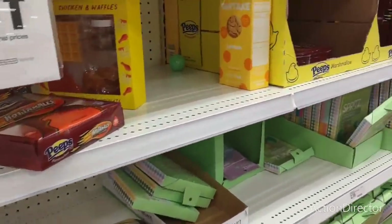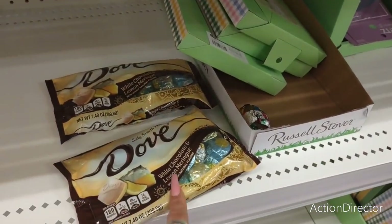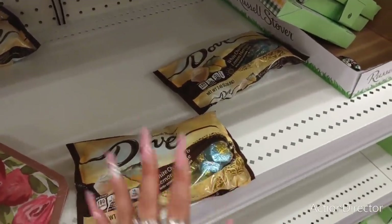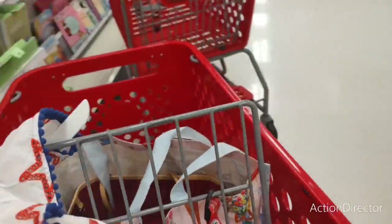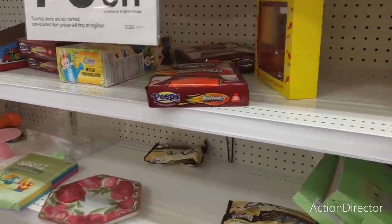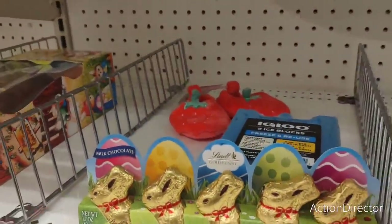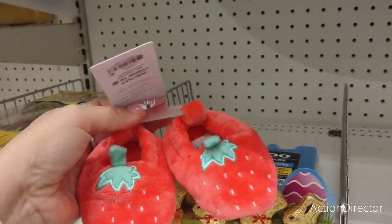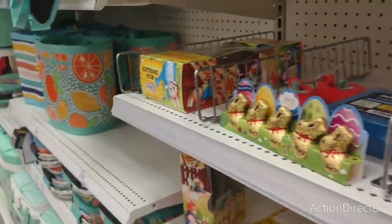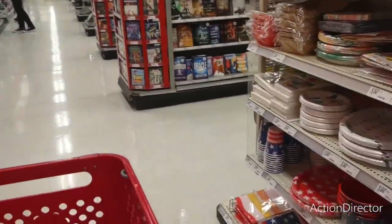I'm going to get my hubby something too. They have chocolate lattes, white chocolate, and lemon items. Mom loves her some chocolate — more chocolate lattes. Not a whole lot left, but they're starting to bring out their 4th of July stuff, so we're going to have some fun.